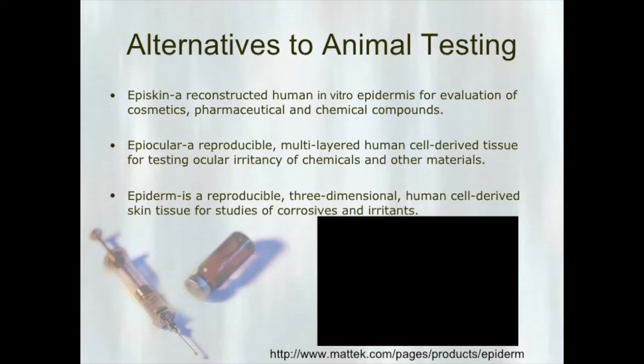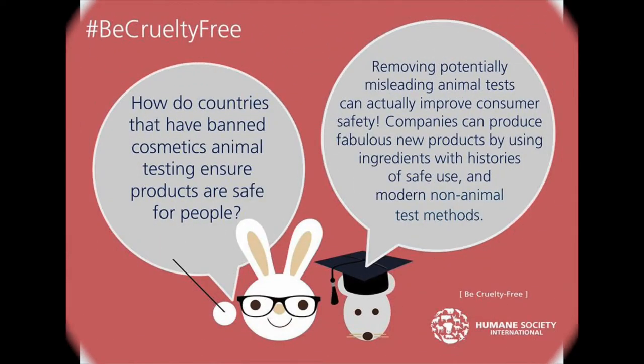As mentioned earlier, scientists are developing new ways for companies to test their products without the use of animals. One alternative method that has been created is using redeveloped human in vitro epidermis for the evaluation of cosmetics. Some consumers feel that products that aren't tested on animals may not be safe to wear, but the Humane Society International says that we have absolutely no reason to fear wearing cruelty free products. Removing potentially misleading animal tests can actually improve consumer safety.